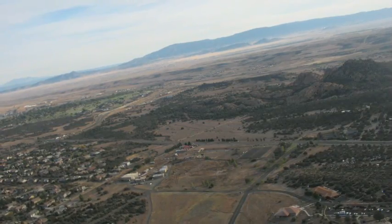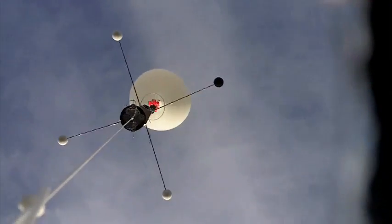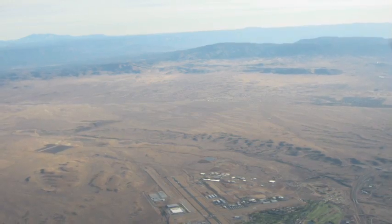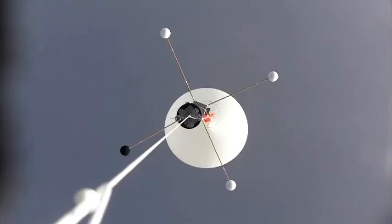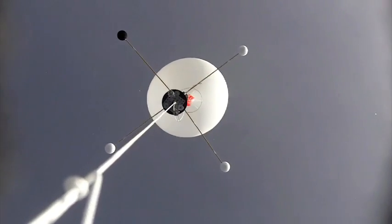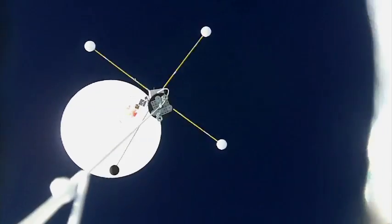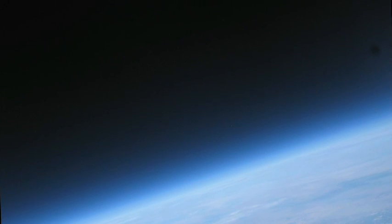During the ascent, decreasing atmospheric pressure causes the balloon to expand to many times its original size. As the balloon continues its journey upward, temperatures fall below minus 30 degrees in some regions of the atmosphere. Winds encountered in the jet stream cause the balloon to attain velocities over 100 miles per hour. A high altitude balloon will rise to the very edge of space, allowing atmospheric sensors to collect data above 90,000 feet.